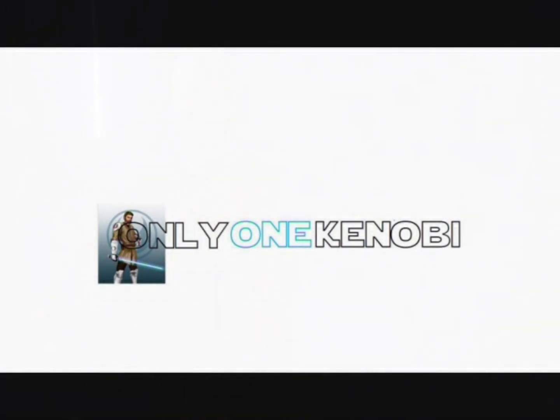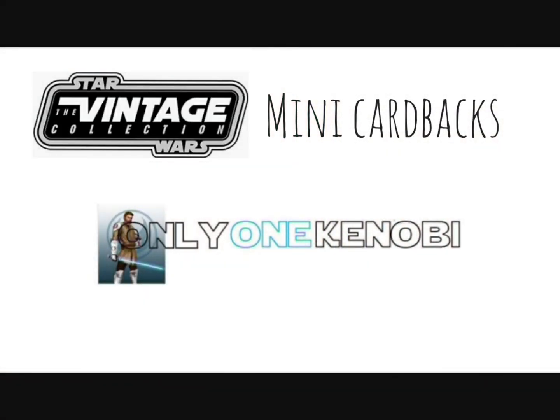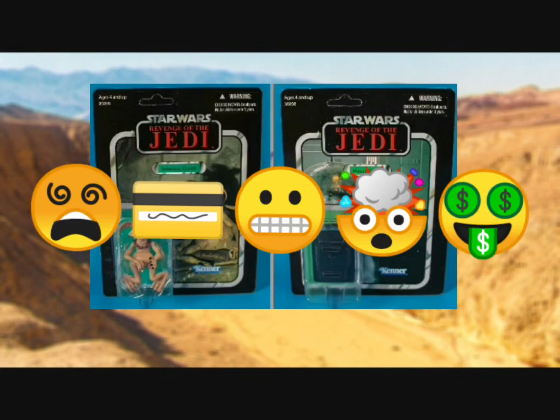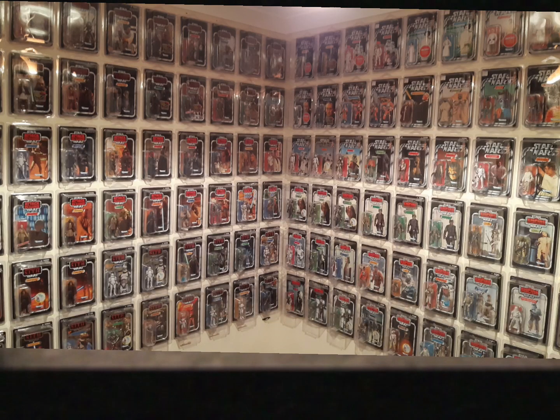It's for something that didn't necessarily float my boat in the vintage collection, which was mini card backs. Now if you know my channel, you know that I don't own VC66 and VC67, and there are a couple of reasons why. The main reason is money — I can't afford the price these things go for. On the secondary market they are the most expensive card backs and figures you can buy in that line, without question.